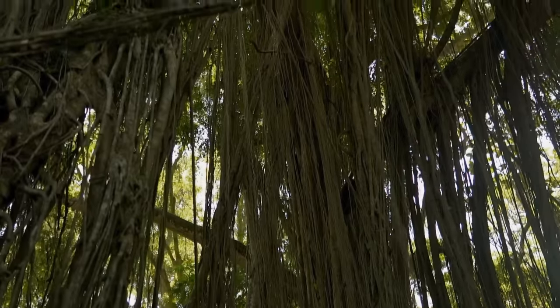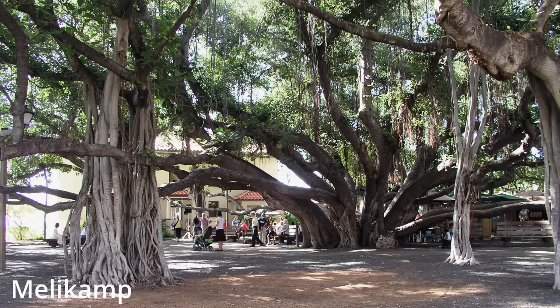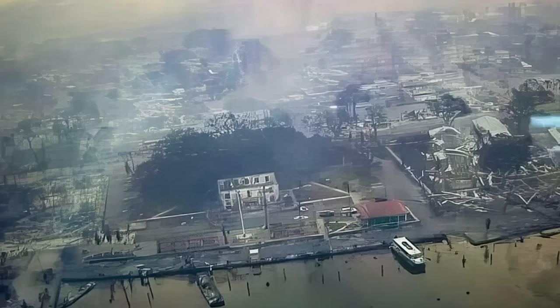There are famous banyans in India such as the Great Banyan and Kabirvad that are landmarks in their area. There is also the Lahaina banyan tree in Maui, which was gifted to the area in the 1870s by Indian missionaries.